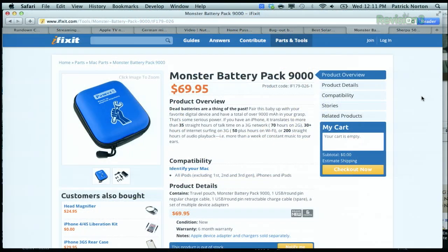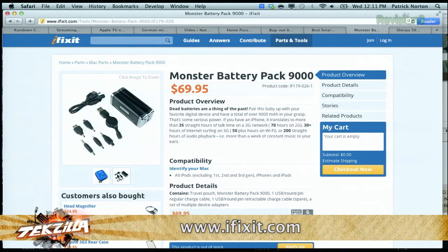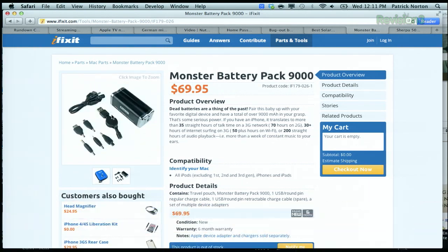5,400 milliamp-hours is enough to charge an iPad or charge a phone twice. For a lot of people, especially if you're in a part of the country with less sunshine, consider a battery pack. There's a really good deal from the crew over at iFixit.com — the Monster Battery Pack. It's not particularly elegant; it's basically a zip bag with a big battery inside and a bunch of tips. It's a great price: about $70 for 9,000 milliamp-hours.